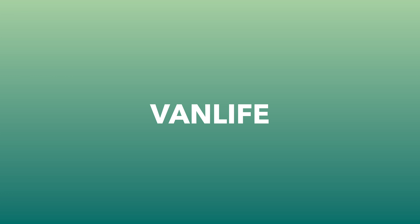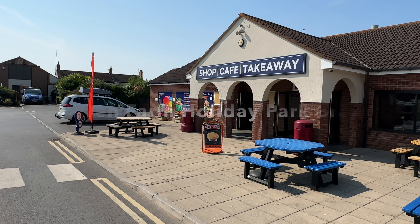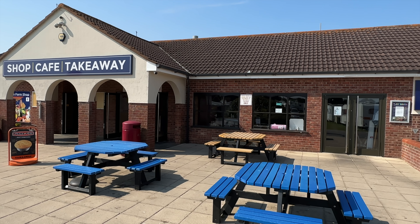This campsite is the biggest we've ever stayed on. Is it too big? Let's find out. Hi everyone and welcome back to another campsite review. We're just back from a three-night midweek stay at the Warren Farm Holiday Park in Breen, Somerset.